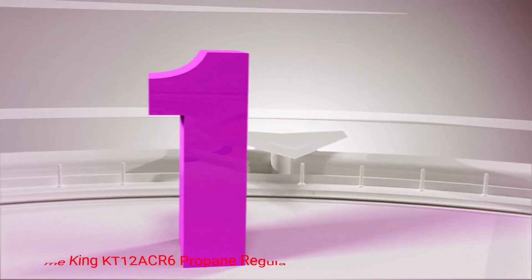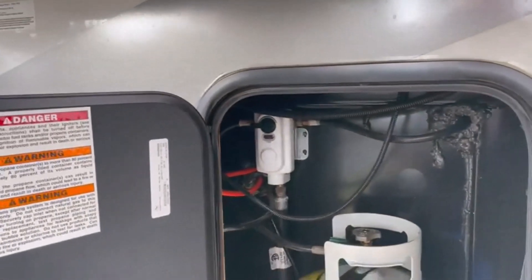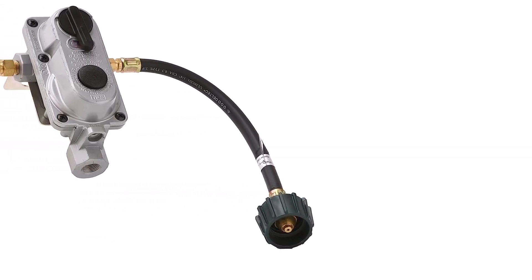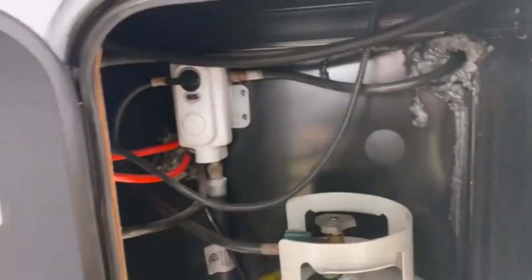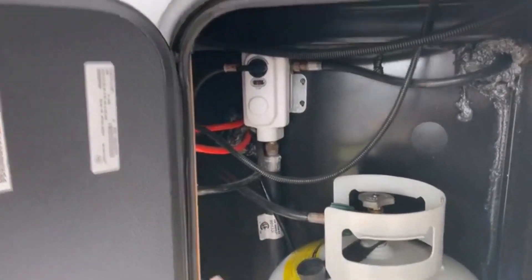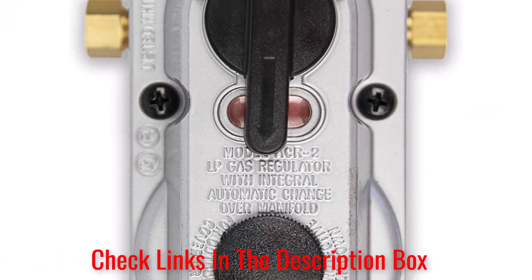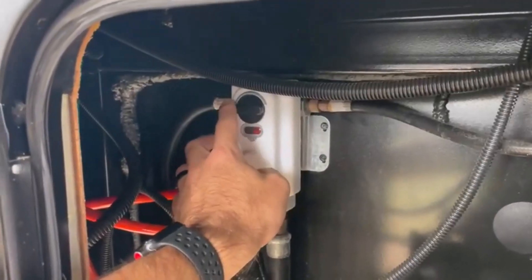Number 1: Flame King KT12ACR6 Propane Regulator. This is an excellent two-stage propane regulator for RV, with its 190,000 BTU rating. This RV gas regulator automatically changes to the reserve tank when the primary tank is empty. The double-stage design allows you to connect two propane tanks and ensures that your gas pressure remains constant despite varying conditions. This Flame King is easy to install as it already comes with two pigtails. With the direct bolt-in installation process, it's easy to replace the old one with a new one.